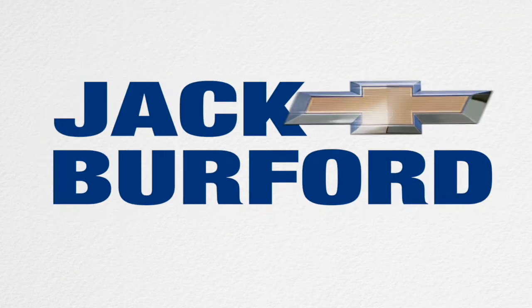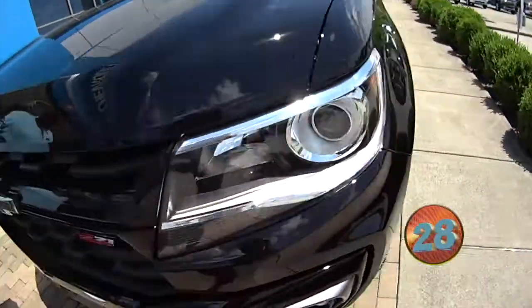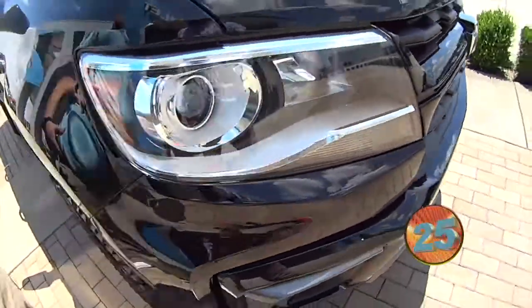Welcome to the Jack Burford Chevy 30-second walk-around. What's up, everybody? This is JJ with Jack Burford Chevrolet. We're going to go around this 2021 Z71 Colorado Midnight Edition.